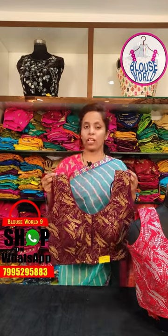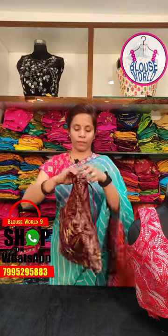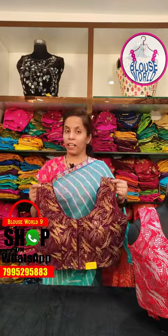We have a padded blouse option, and the pads can also be removed if preferred. We have silver zari work and golden zari work available.